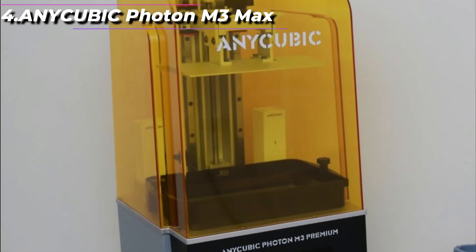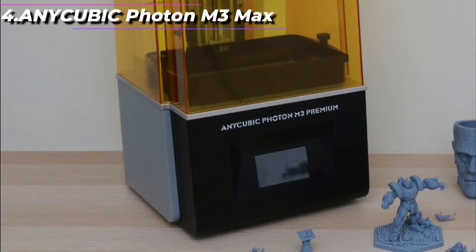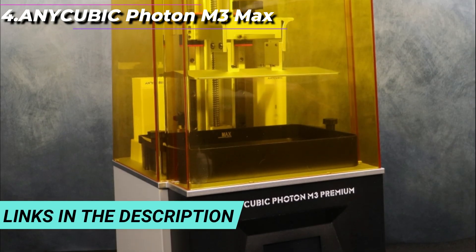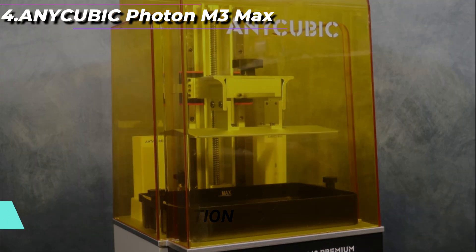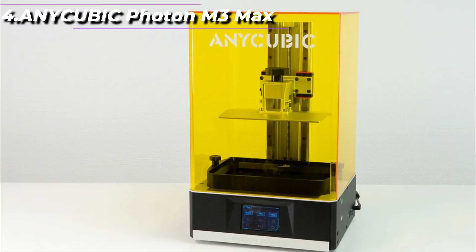The printer comes with a user-friendly interface and easy-to-use software that supports a variety of file formats, including STL, OBJ, and AMF. The M3 Max is compatible with a wide range of resins, including standard resins, ABS-like resins, and flexible resins.